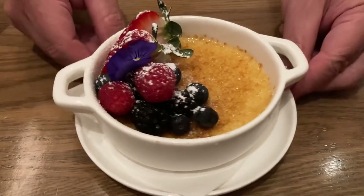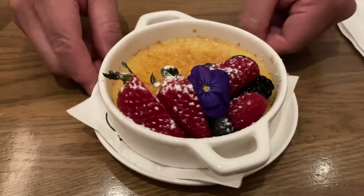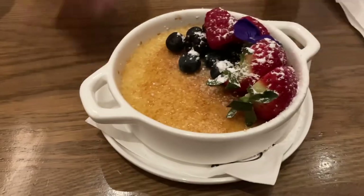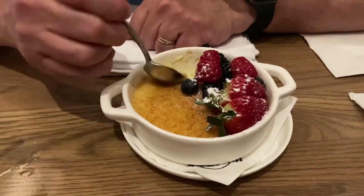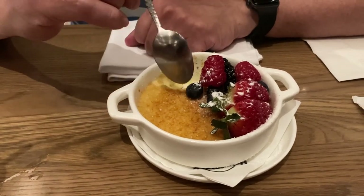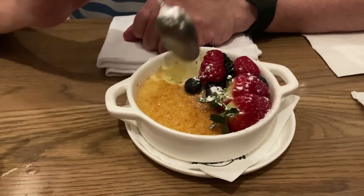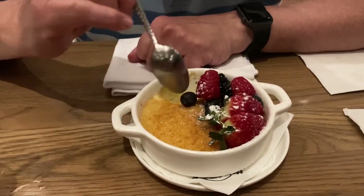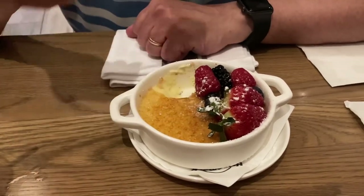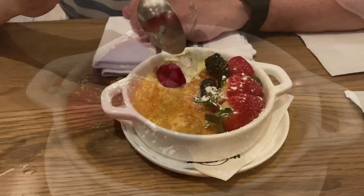For dessert, we got the crème brûlée, which was $13. It's really tasty and creamy, crunchy on the top. The mix of the crème brûlée with some of the fruits when you take a bite makes it really good. Very tasty!